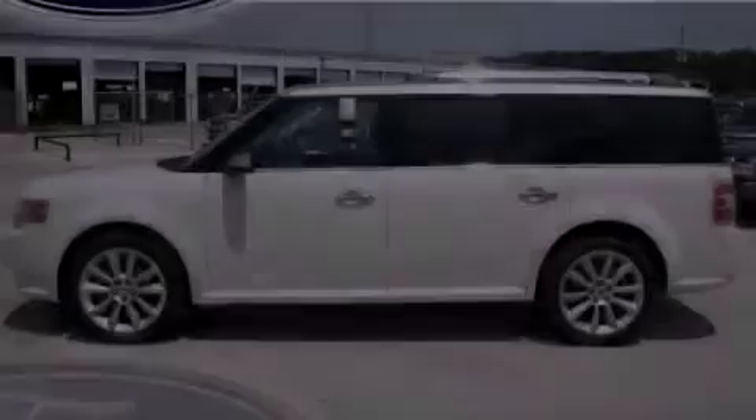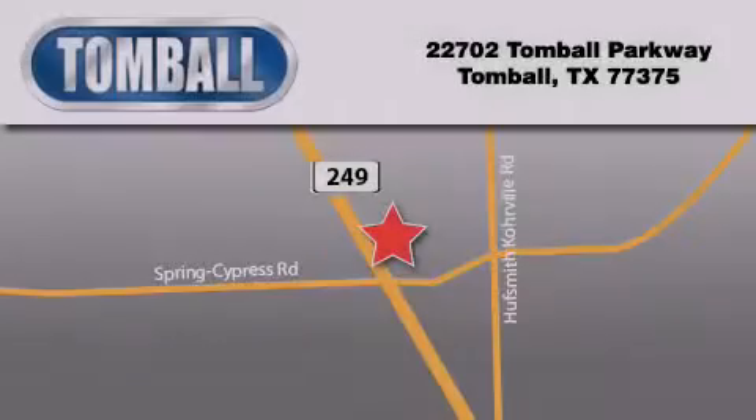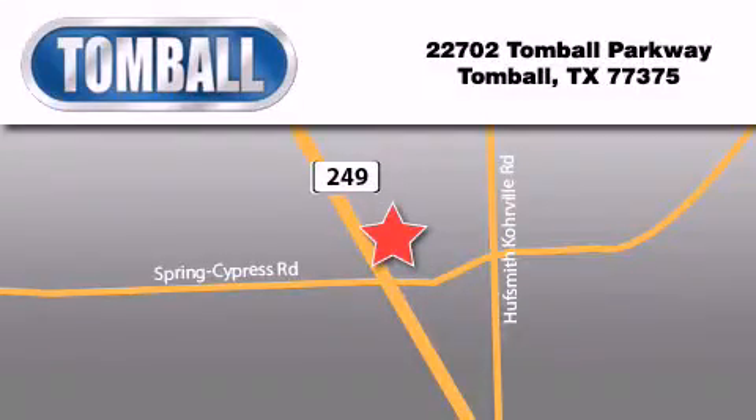Stop by today and test drive this vehicle for yourself. Tomball Ford is located at 22702 Tomball Parkway in Tomball. Our goal is to exceed all of your expectations to ensure that you'll return for future visits.